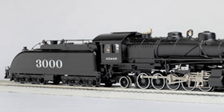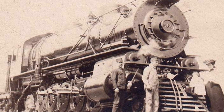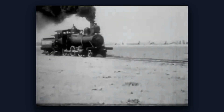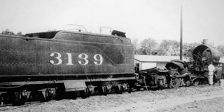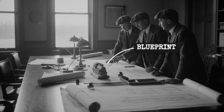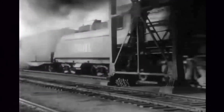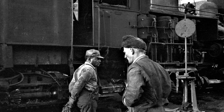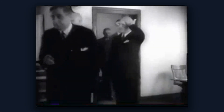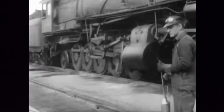Santa Fe already operated successful 2-10-2 freight locomotives, a wheel arrangement they had essentially invented in 1903, and that carried their company name across the industry. Someone in management looked at those machines and figured, if two sets of five driving wheels work so well, why not four sets of five? Double the pulling power with a single crew. Lower operating costs. The math made sense on a boardroom chalkboard. The execution is where things went sideways.